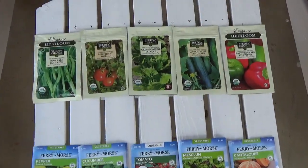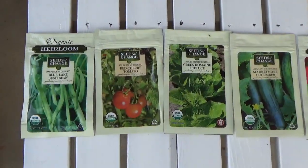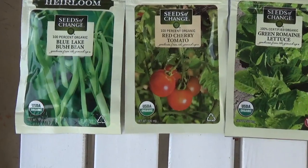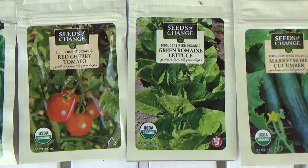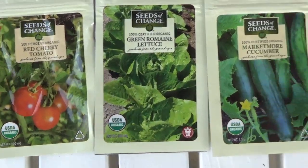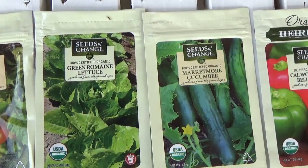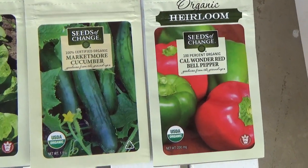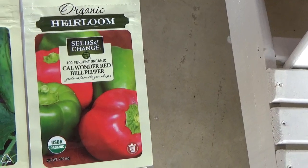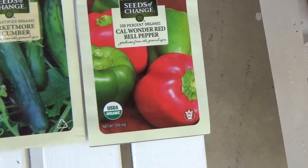Up here at the top these are Organic Heirloom: Blue Lake Bush Beans, Red Cherry Tomato, Green Romaine Lettuce, Marketmore Cucumber, Cal Wonder Bell Pepper — USDA Organic.